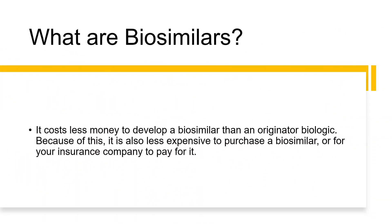One of the advantages of biosimilars for the companies that develop them is that it costs a lot less money to develop a biosimilar compared to an originator biologic. And because it costs less to develop, it is also less expensive for patients and for insurance to purchase a biosimilar.